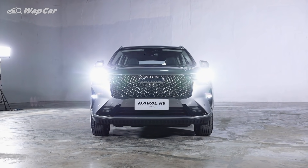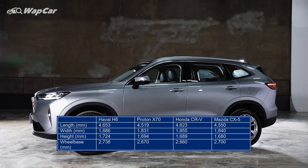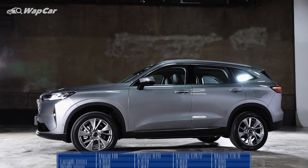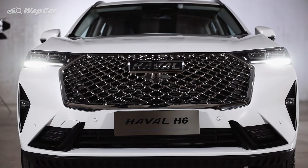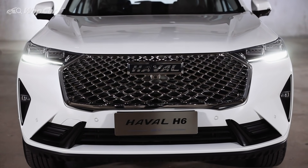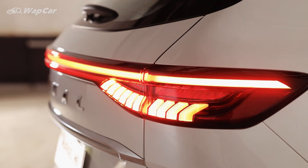First up, just to give you an idea of the Haval H6 dimensions — it's larger than the Proton X70 on all accounts. It has one of the longest wheelbases among popular C-segment SUVs, measuring 2,738mm. According to my colleague at Autofun, the H6 looks very majestic in person, thanks to the large mesh grille up front, strong body lines on the hood and sides, as well as the slim LED headlamps. Around the rear, you'll find a light bar strip as the tail lamps — a design element that seems to be very popular among Chinese carmakers.